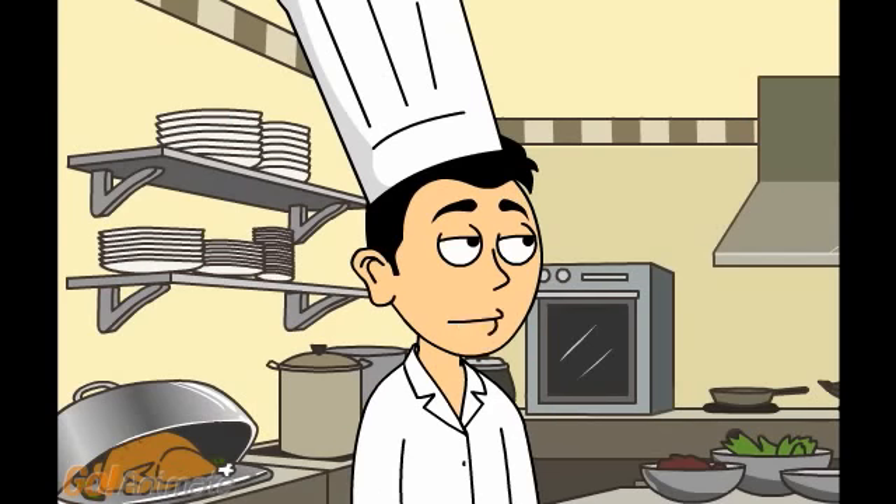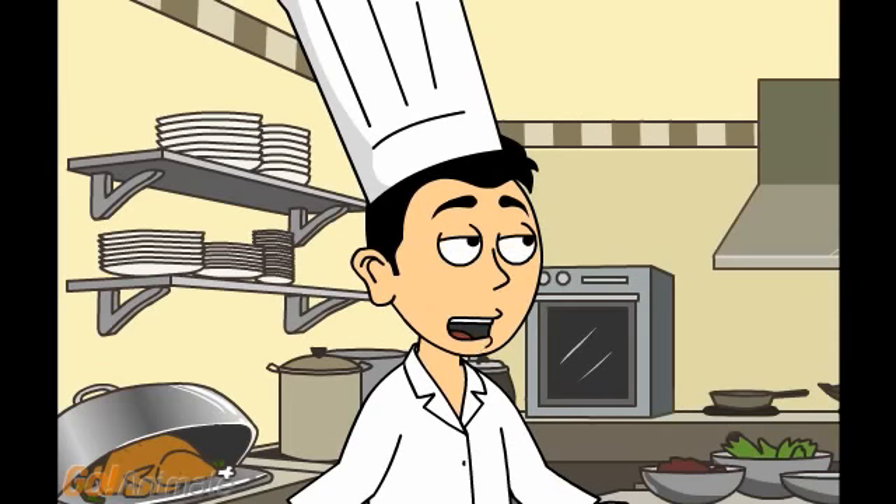We use mostly pepper, cloves, coriander, cumin, cardamom, fennel seeds, mace and nutmeg. I will put the recipe up on the website for you to see.